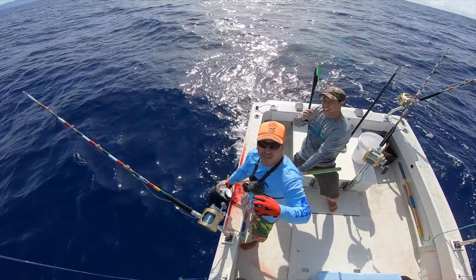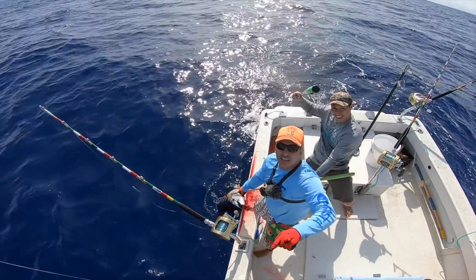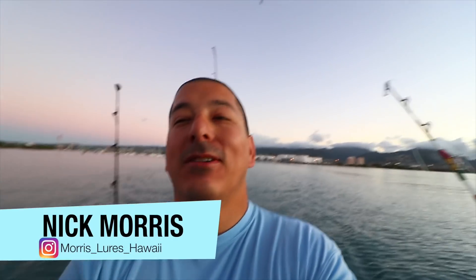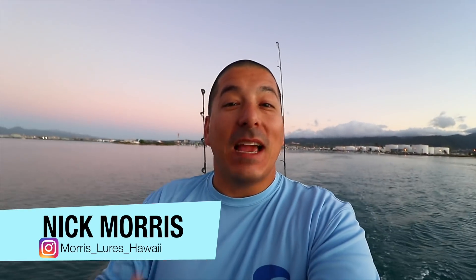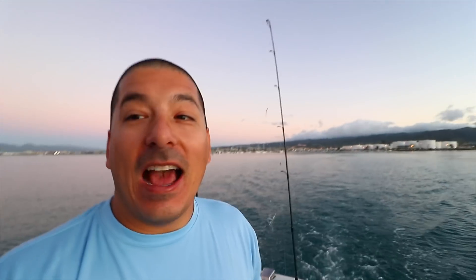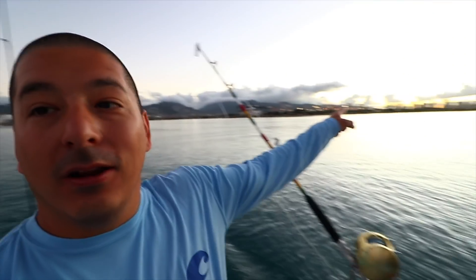Welcome to Real Adventures Hawaii, I'm Nick Morris, this is what we do — like and subscribe! Good morning, adventure crew. Today I have Kevin with me and we're fishing out of Sand Island, which is pretty much close to downtown Honolulu — you can see the buildings right there in the distance.